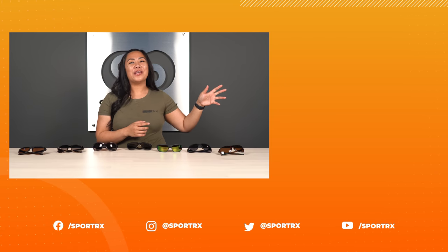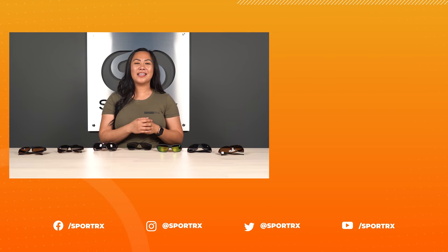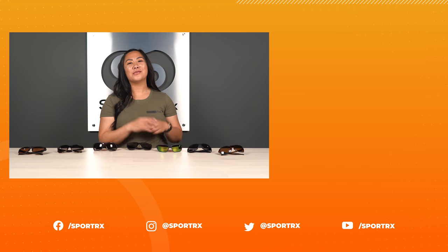Thanks so much for watching today. Don't forget to check out all of our other videos just like this, and follow us on all of our social media platforms at SportRx. Don't forget to subscribe so that you get notified when new content drops. We'll see you next time.